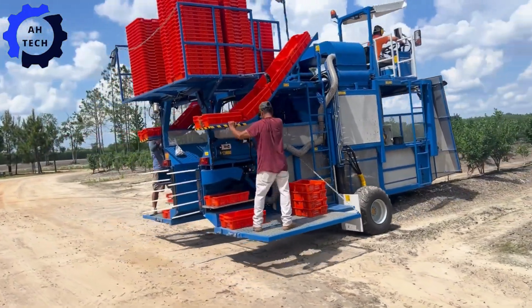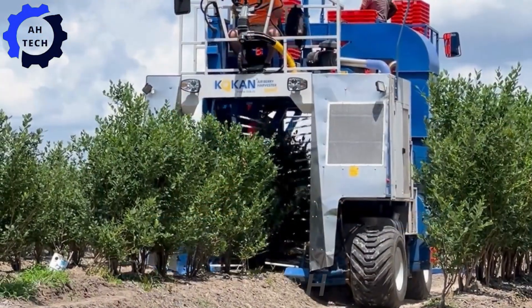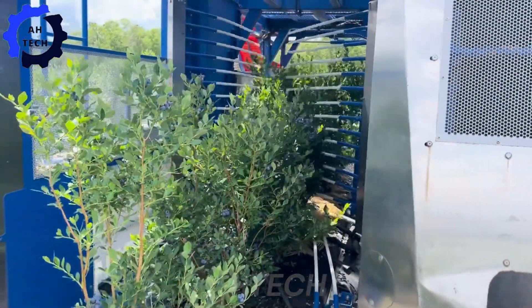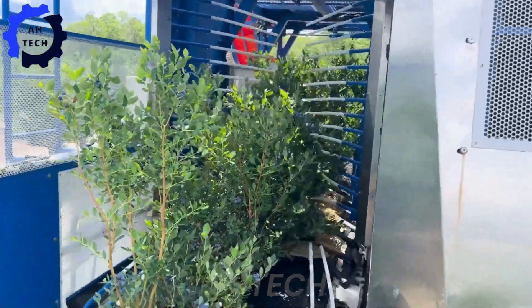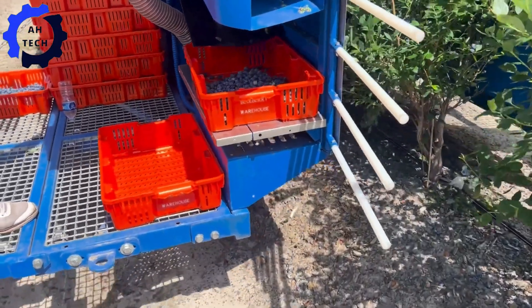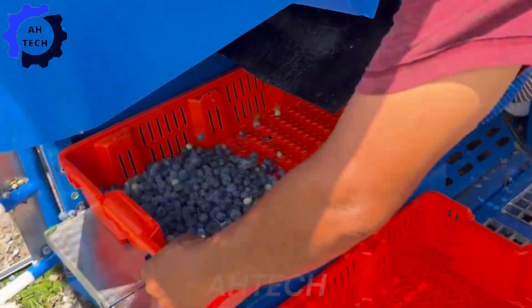Our journey then takes us to Georgia for the 2024 harvest with the Kokan 600T pneumatic berry harvester. This state-of-the-art machine uses powerful air currents to gently separate and harvest ripe blueberries with unparalleled precision. The Kokan 600T proves that modern technology can revolutionize agriculture, making harvesting both efficient and delicate.